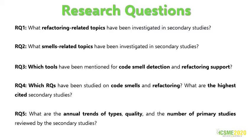RQ1: What refactoring-related topics have been investigated in secondary studies? RQ2: What smell-related topics have been investigated in secondary studies? RQ3: Which tools have been mentioned for code smell detection and refactoring support? RQ4: Which RQs have been studied on code smell and refactoring, and what are the highest cited secondary studies? RQ5: What are the annual trends of types, quality, and the number of primary studies reviewed by the secondary studies?